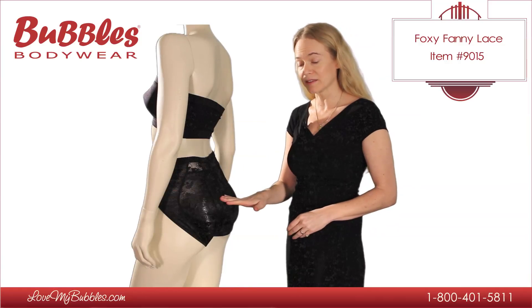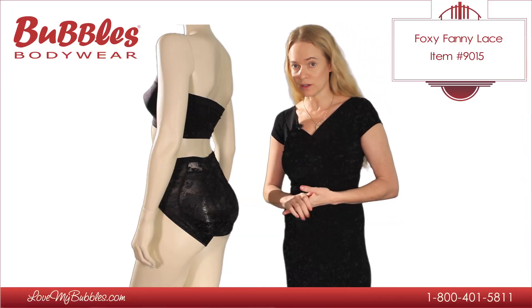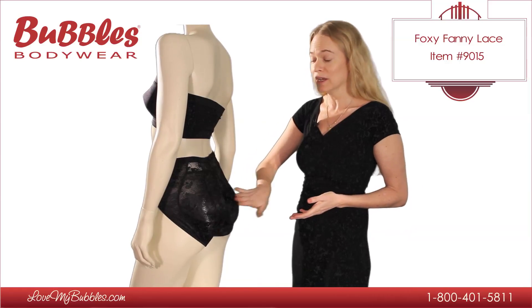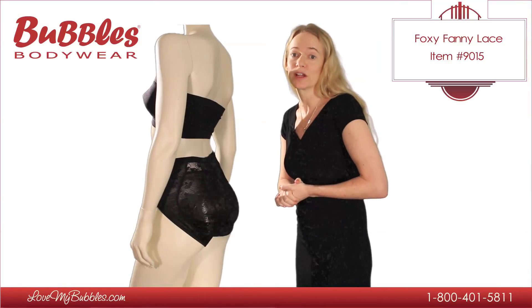Both the foam pads and the silicone pads are going to give about the same amount of boost, which is a moderate, noticeable boost, but not overly dramatic. The advantage of the silicone, which a lot of people do prefer, is that it's real to the touch and the feel. So if someone were to touch you on the backside, it feels very real.